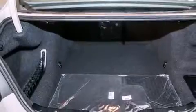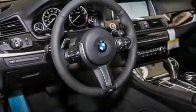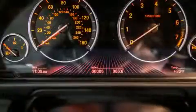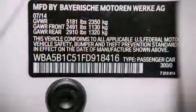Its top features and packages include the premium package, the driver assistance package, a rearview camera, comfort access, the M-Sport package, a sport suspension, and heated seats that can warm you up in seconds, keeping you and your passengers comfortable the whole trip.